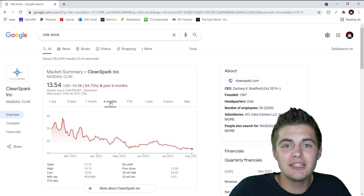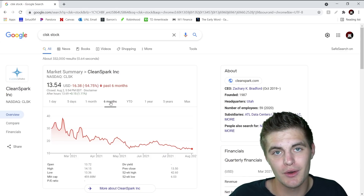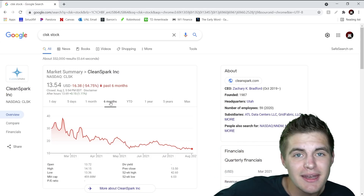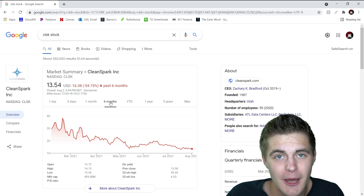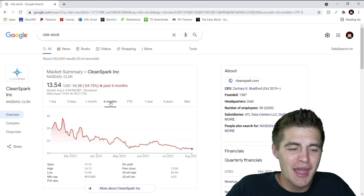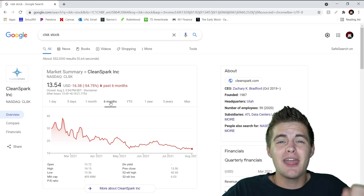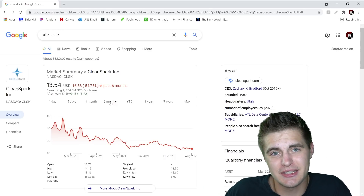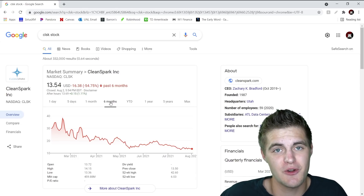CleanSpark just recently announced a partnership with CoinMint, the world's largest digital currency data center. It's really hard for me to believe that CleanSpark won't have a tremendous last half of 2021. The valuation is so disrespectful for this company, right alongside GNOG stock which we just talked about. So I guess you could say with this month of August our common theme is finding disrespected and misunderstood companies — and honestly, if you can accurately do that as a stock market investor, your return is going to beat the markets exponentially year in and year out.